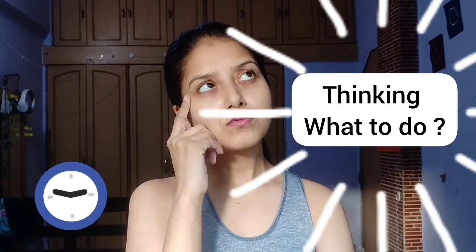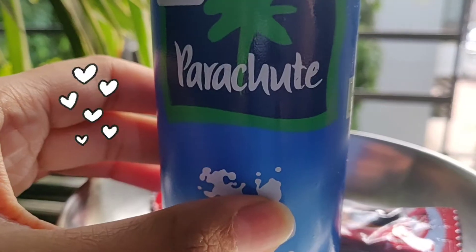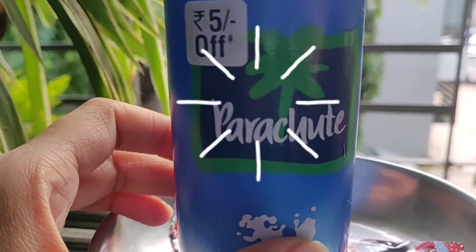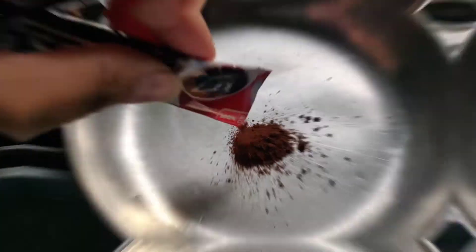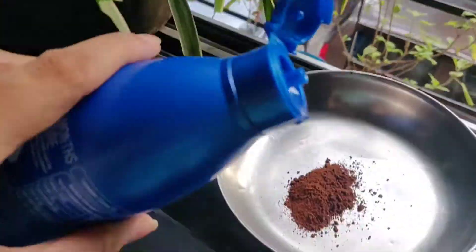Are you having dark circles and looking for a solution? Here is what you need to do. Mix coffee, coconut oil, and aloe vera gel together. These three ingredients are magical ingredients for reducing your dark circles.